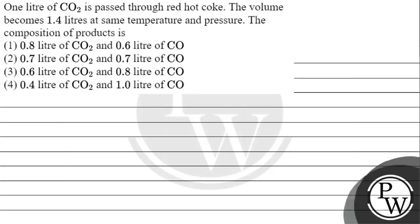Hello students. Let's read this question. The question says 1 litre of carbon dioxide is passed through red hot coke. The volume becomes 1.4 litres at the same temperature and pressure.